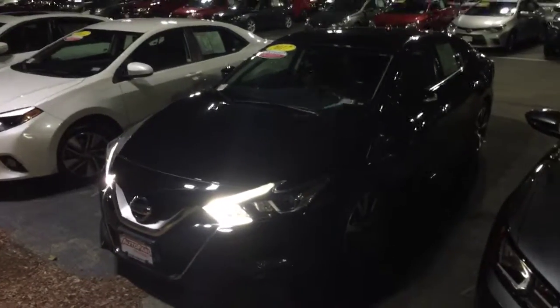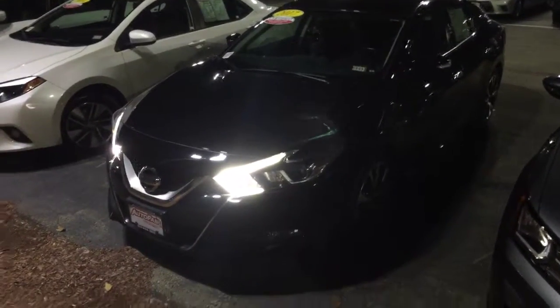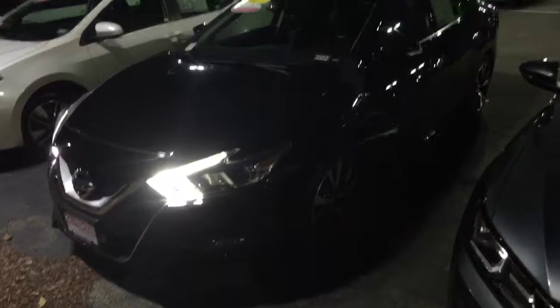As you can see, it comes with the daytime running LED lights, alloy wheels, fog lamps. It's black with black leather, heated power seats, powered doors, mirrors and windows.